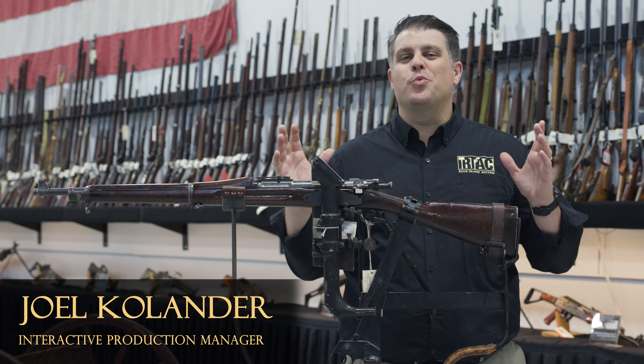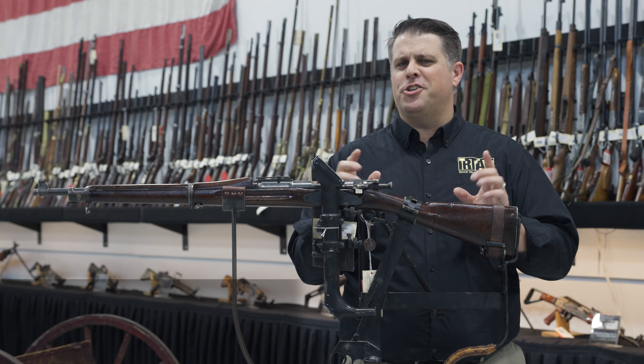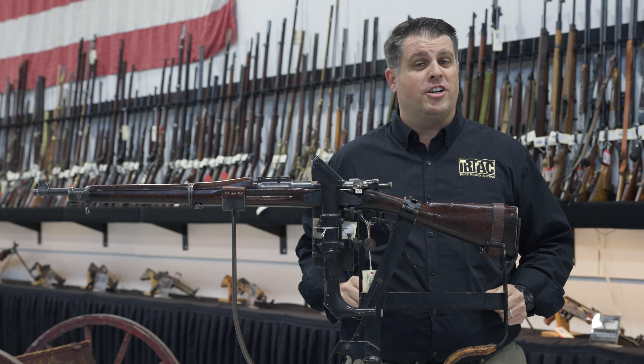Hello Firearms friends! Auction weekend is upon us and as we are want to do, we want to show you something just fantastic that's coming up the next day during the auction. This is during our August 25th, 26th, 27th premier firearms auction and day one on Friday, I couldn't help but choose this one.